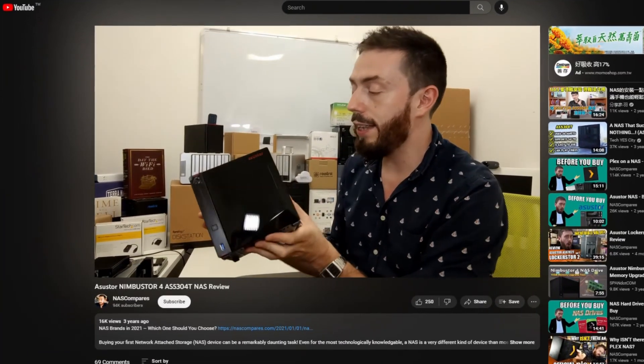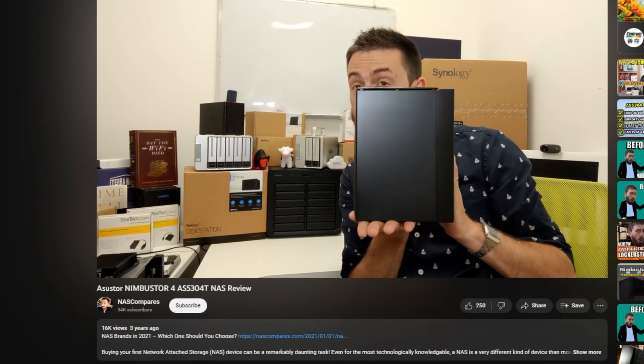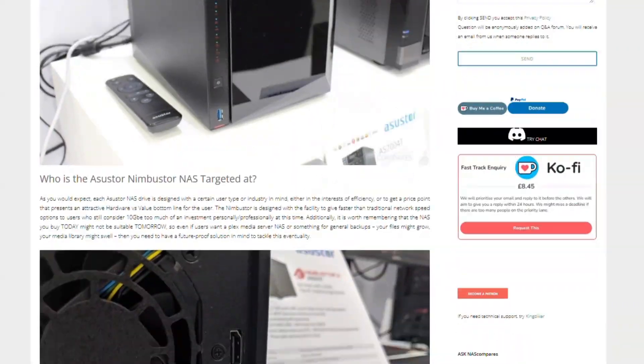For those who have followed this channel for a while, you'll know I was bowled over by the original Nimbus Store from ASUSTOR. For those of you in the US, the name may seem unfamiliar — there was a naming convention change during the series. One of the first devices we covered at Computex in 2019 was the ASUSTOR Nimbus Store, featuring 2.5GbE — one of the first desktop NAS devices to arrive with 2.5G, with two ports on board, utilizing an Intel Celeron J4125 processor.